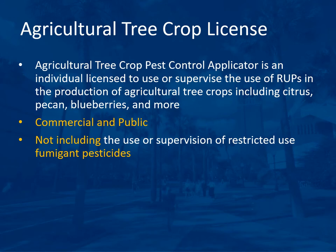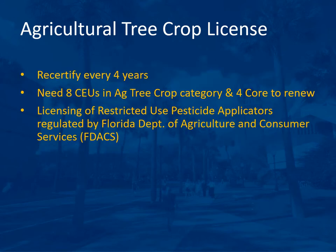This license does not include the use or supervision of restricted use fumigant pesticides. The Agricultural Tree Crop license requires recertification every four years. You may either take the exam again every four years or get the continuing education units required to renew. You will need eight continuing education units in the ag tree crop category and four in the core category to renew.